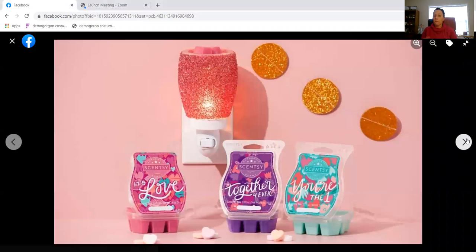We have two different mini warmers that will be available. This is one of them — it's the Glitter Magenta, which is so super cute. I love the glitter warmers; I just think they're so fun and have such a unique look to them. We also have new waxes coming out.